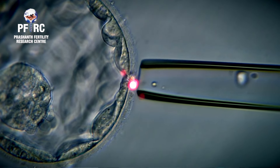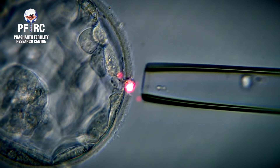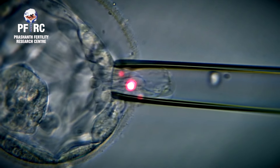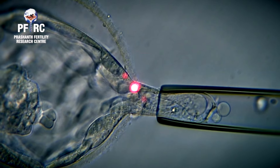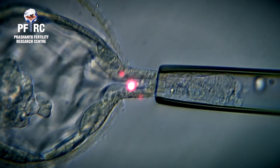The benefits of embryo biopsy include: it increases the chances for a successful pregnancy, reduces the chances of miscarriage, reduces time to achieve pregnancy, helps in single embryo transfer, prevents the birth of defective babies, and also helps couples with structural rearrangements.